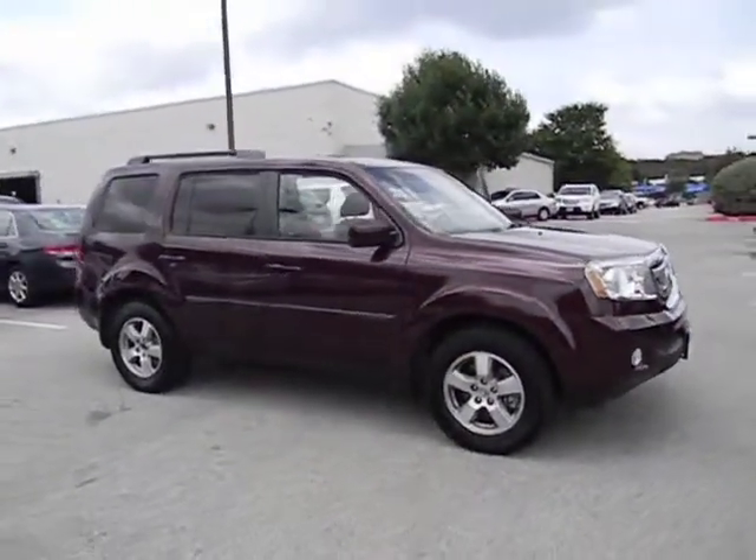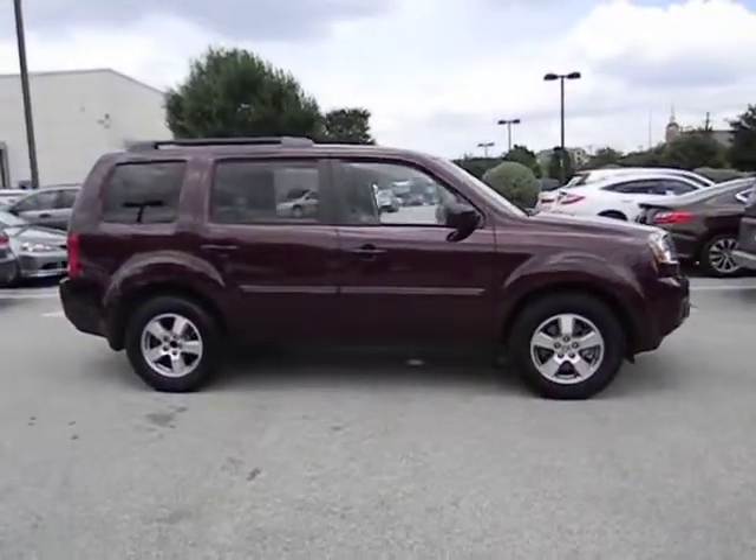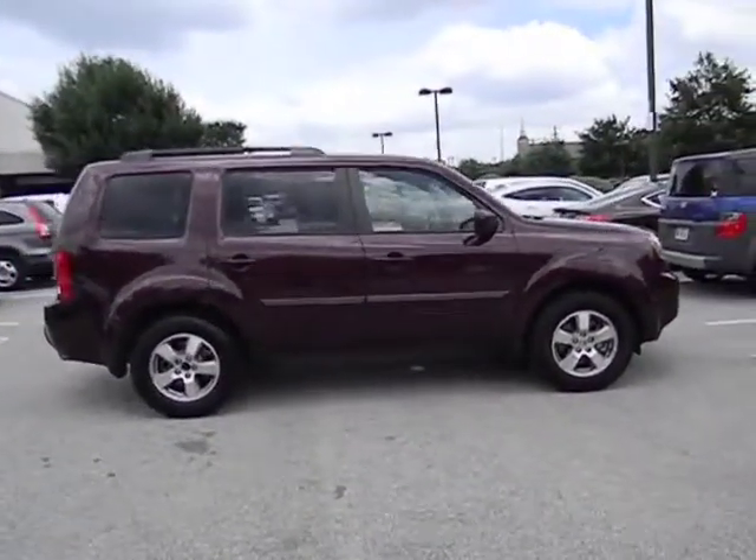This vehicle has less than 40,000 miles. Here are some of this vehicle's great options: stability control, traction control, airbags.